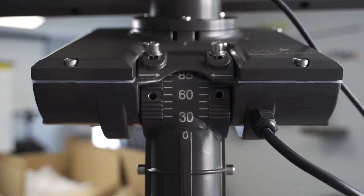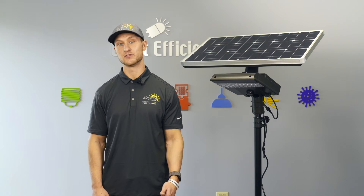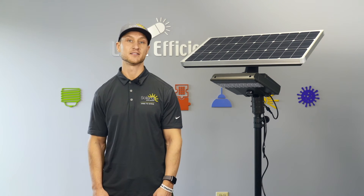It also comes in four different lens types: types 2, 3, 4, and 5. Each fixture comes with a standard slip fitter that can be used in unison with brackets and tenons that we offer.